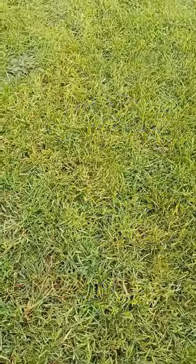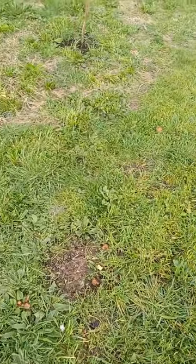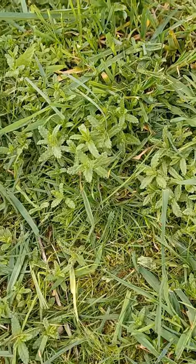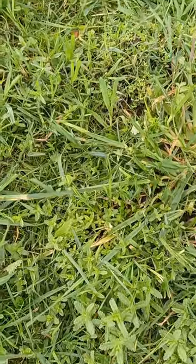We have the first serious cut of our meadow. This is April 2024 and we've cut back the long tall grasses and vegetation to allow the smaller flowers and plants to see the daylight.